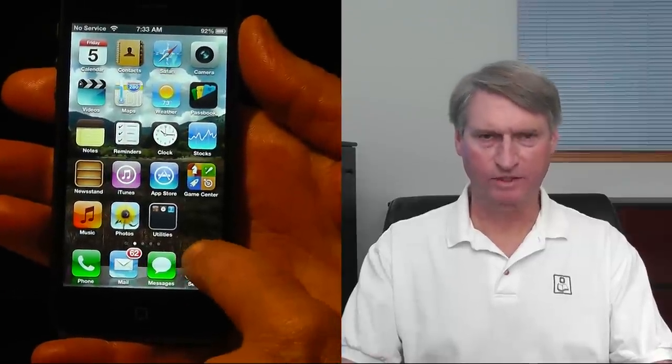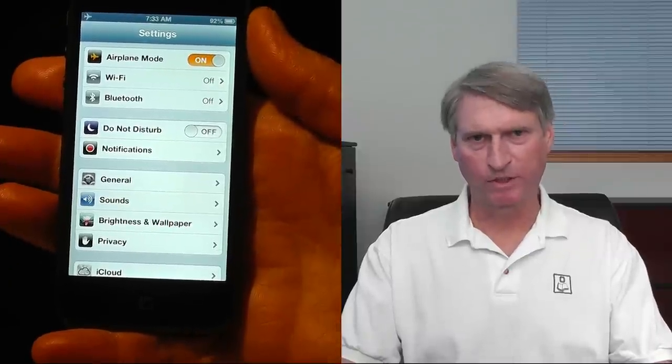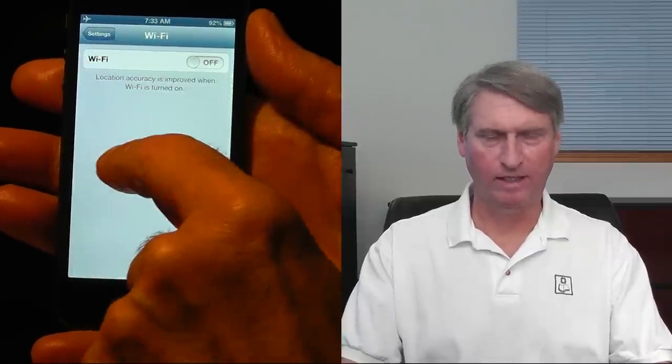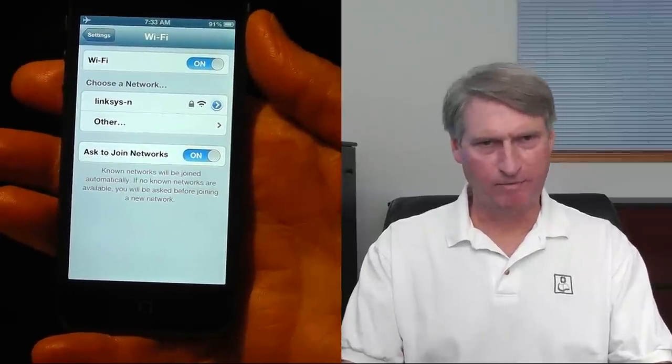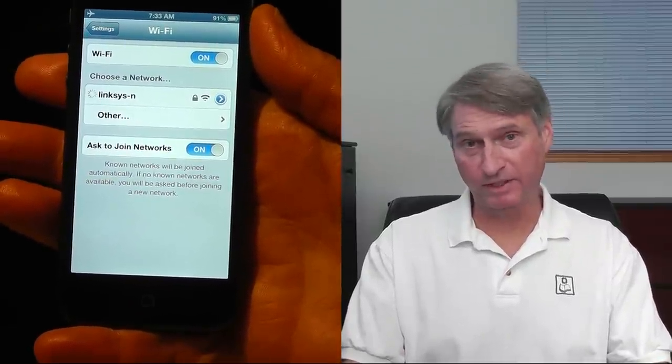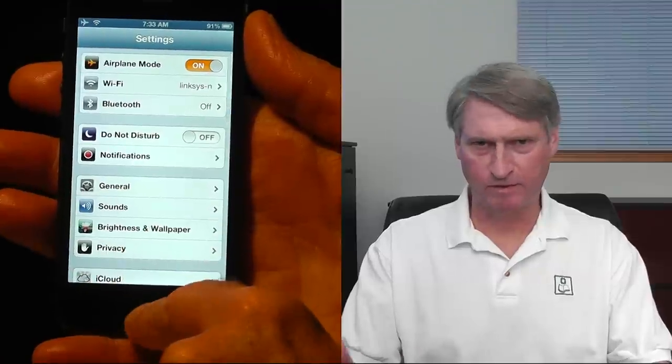First, you have to turn on airplane mode. This turns off the cellular and the Wi-Fi radios. Then, while you're still in airplane mode, turn the Wi-Fi back on, and now you're in Wi-Fi only mode. It's kind of a stupid iPad trick, I know, but it works and gets you where you want to be. You can do anything you would normally do via Wi-Fi: make FaceTime calls, send messages and email, or surf the internet.